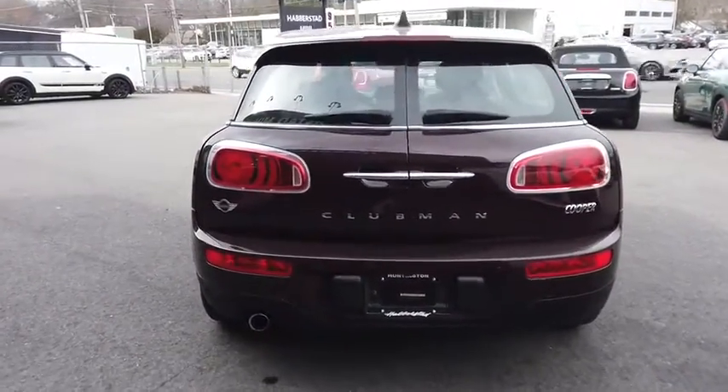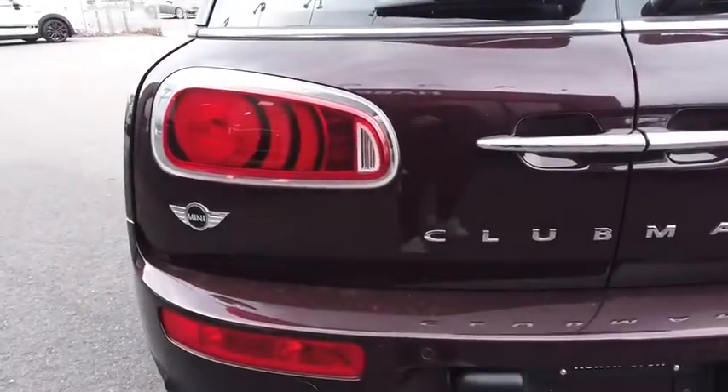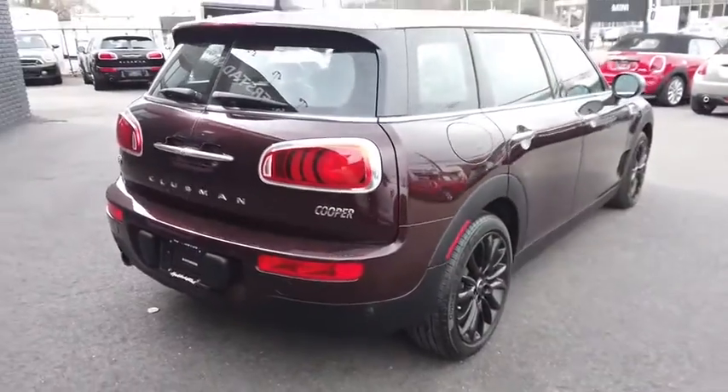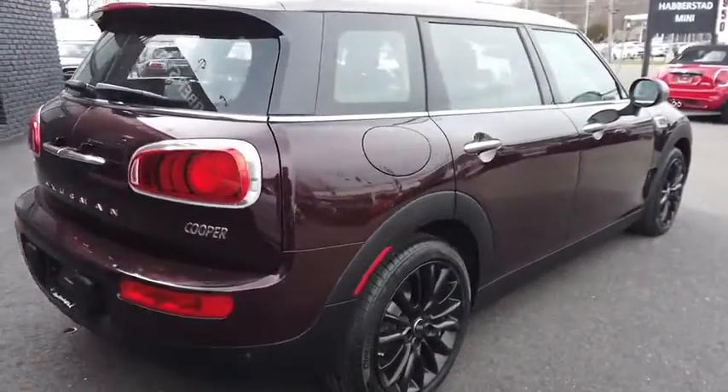Leather-wrapped steering wheel, adjustable steering wheel, power steering, cruise control, keyless start, aluminum wheels, floor mats, four-wheel disc brakes, AM-FM stereo radio.